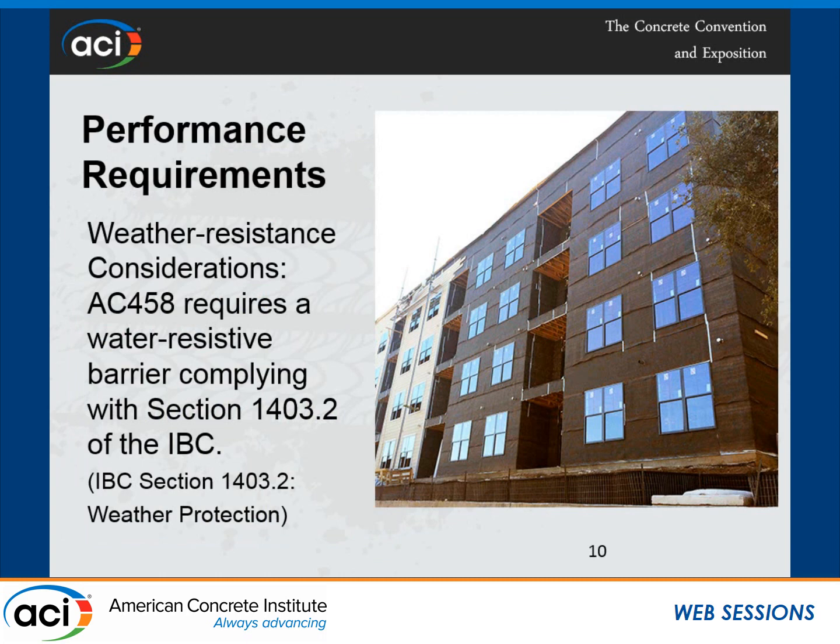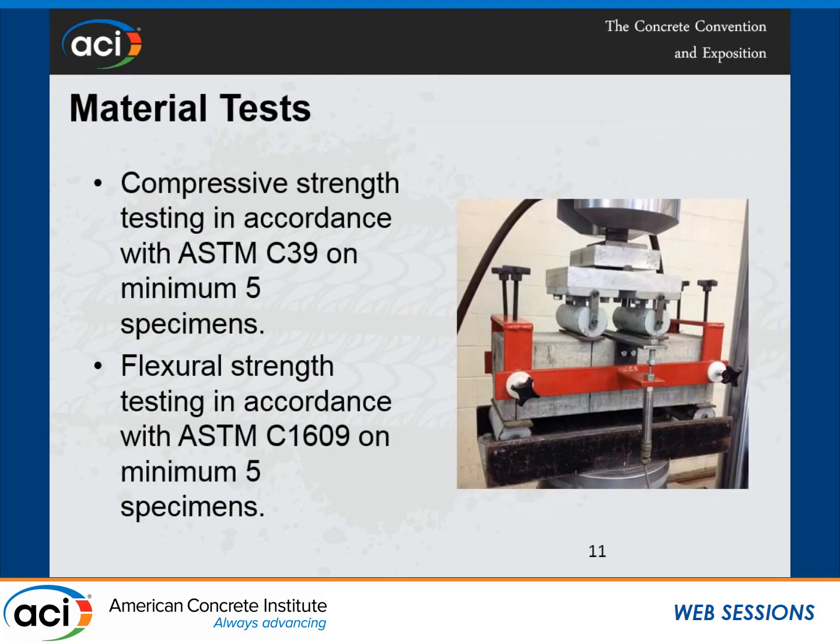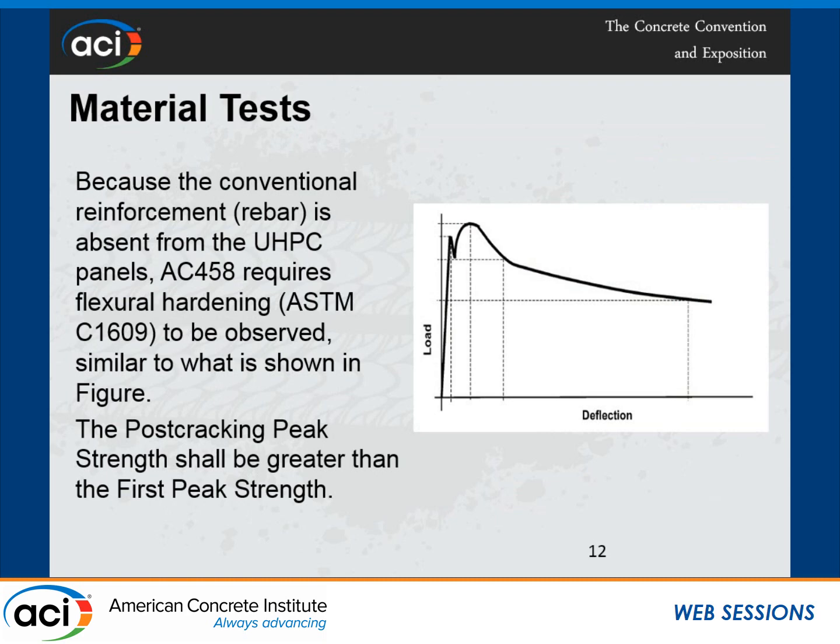I'll highlight the requirements of AC-458 for ultra-high-performance concrete wall cladding materials. One requirement was prescriptive — weather resistance consideration per code. You have to comply with the code, so if a weather barrier is required by the code official, that weather envelope must be installed. For material tests, compression strength refers to ASTM C39, and structural strength refers to ASTM C1609. Because conventional reinforcement rebar is absent from UHPC panels, after discussions with the public, industry, and producers, we require ASTM C1609 testing to be observed.